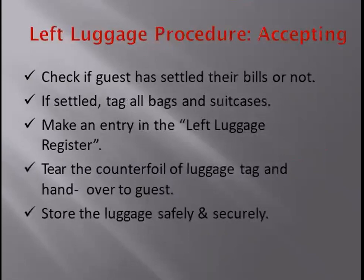There is a procedure for accepting left luggage. First, the guest has to settle his bill — only if the bill is settled do we accept the left luggage. Once settled, we tag all the bags and suitcases of the guest, make an entry in the left luggage register, then tear the counter file of the luggage tag and hand one part to the guest, keeping one with the luggage. We then store the luggage safely and securely.